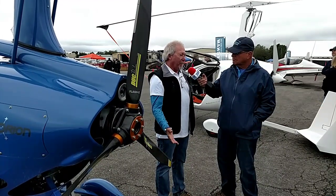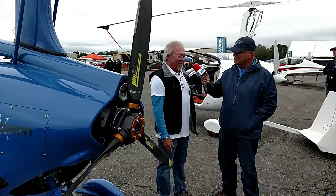They're easy to fly, they're fun to fly, they're economical. I love everything about it.